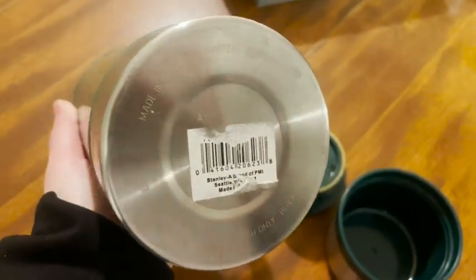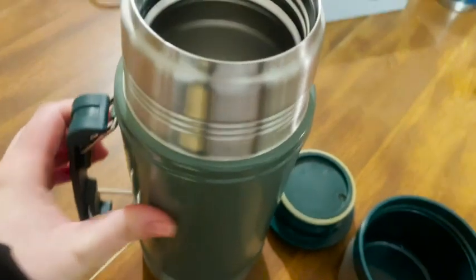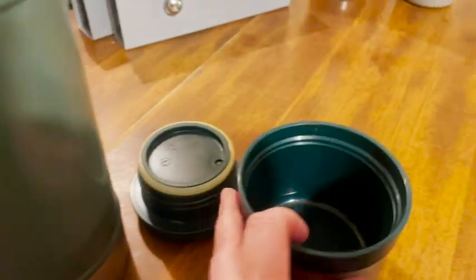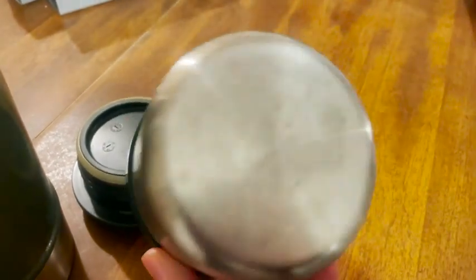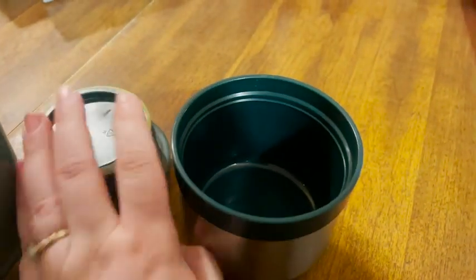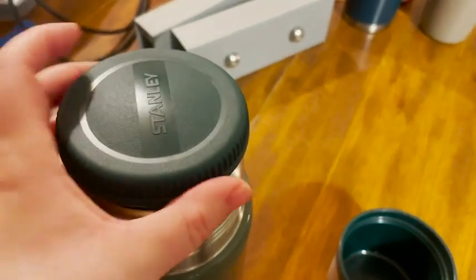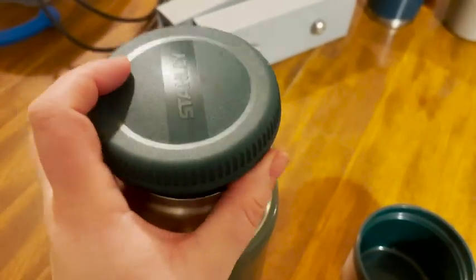This thermos has really stood the test of time. It is a great company that makes products that last a long time — they're very sustainable, so we really like it. This is great because it is so big.